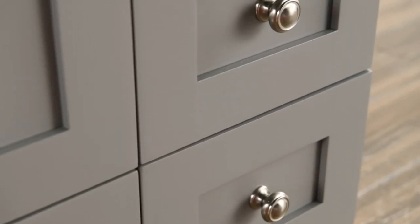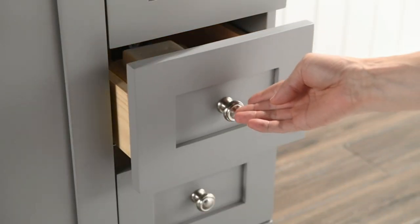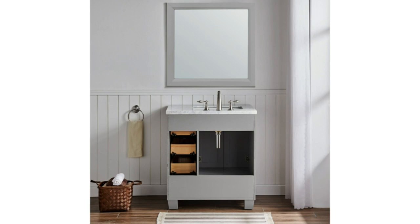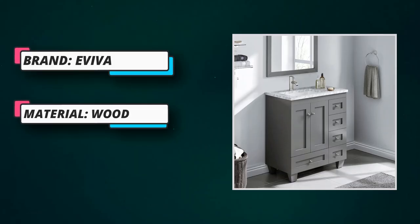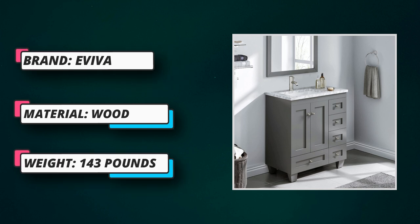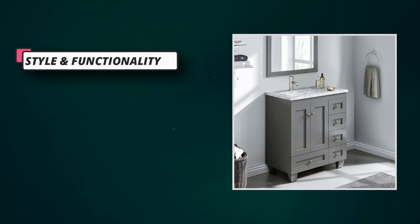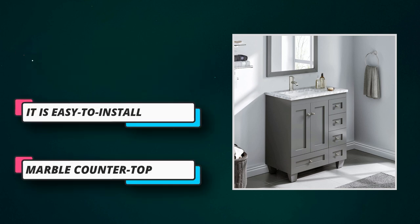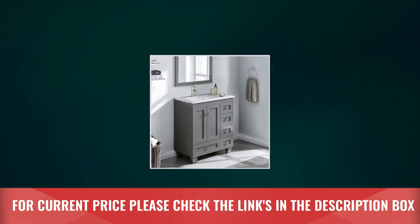Solid water-resistant wooden base — this modern bathroom vanity and sink combo is complemented with a solid marble surface top, sleek stylish metal hardware, a resilient porcelain basin, and a practical design featuring an S-storage drawer and a cabinet for stocking bathroom essentials. This cabinet bathroom sink makes a marvelous addition to any renovation project, offering beautiful contemporary detailing and luxurious material — style and functionality designed for durability and long-lasting beauty. For current price, please check the links in the description box.